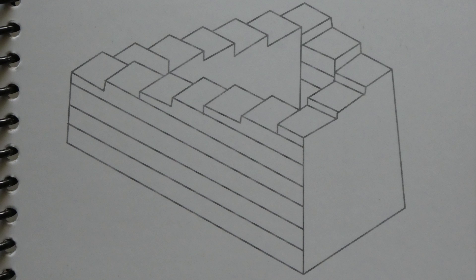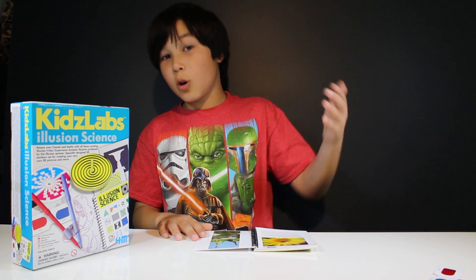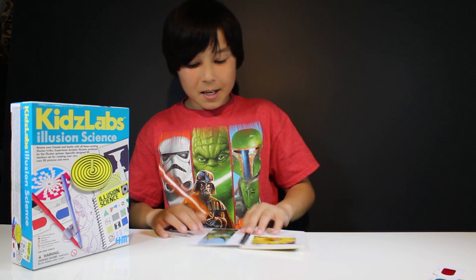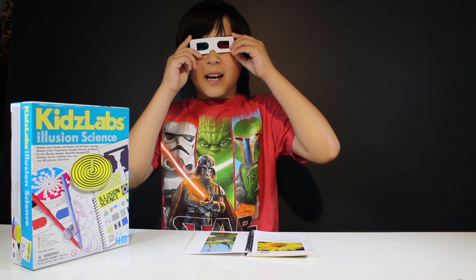Downstairs or upstairs? That sounds cool. It is Escher's famous optical illusion of never-ending staircases. There is no answer. It goes upstairs or downstairs. And here we have some 3D pictures that we're going to use the 3D glasses for.